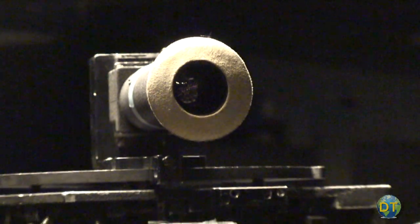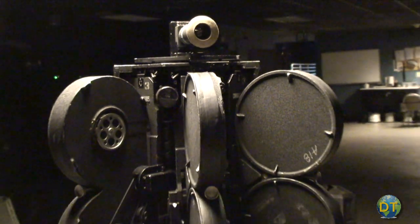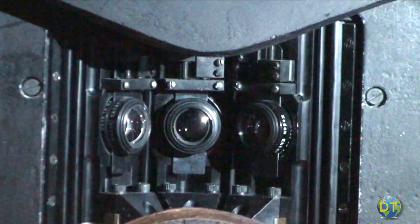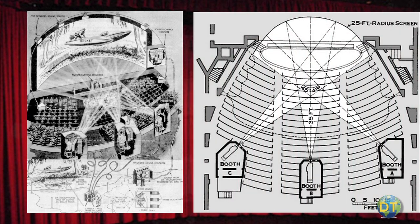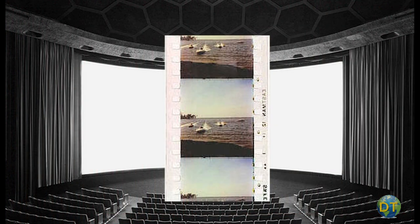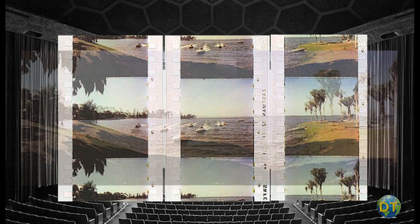Cinerama was the first of the modern-day widescreen film processes. Cinerama used a camera that shot three pieces of 35mm film at one time. In the projection booth, it took three projectors to project that back out onto the screen, and it was basically three separate images that were joined to form a wide panoramic view.